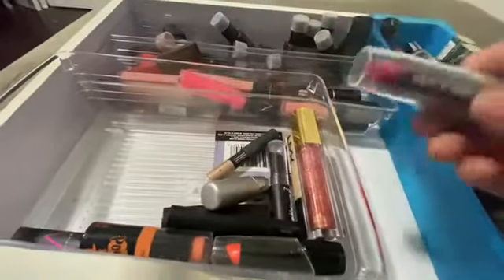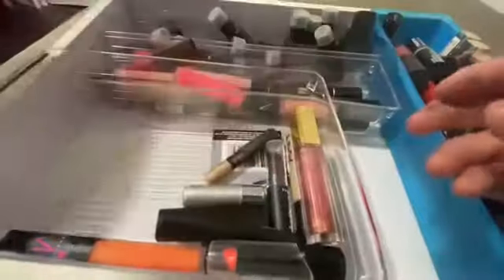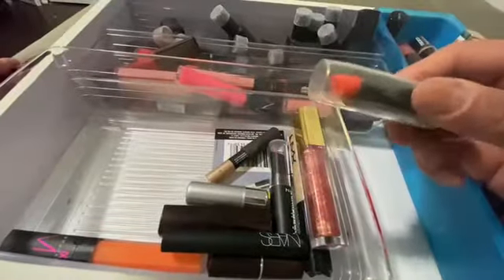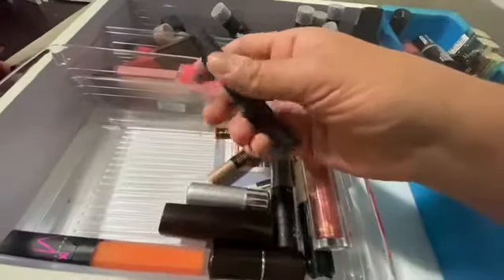Wet n Wild — this is a hot pink. This is my color, I'm keeping this. This is that lip balm again — same thing as this pink one, I'm gonna get rid of those. And another orange-fuchsia type of color — I'm keeping that.